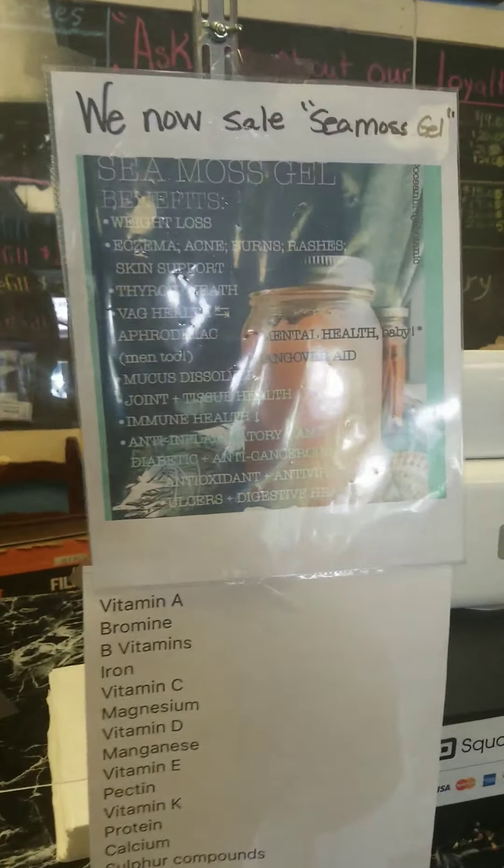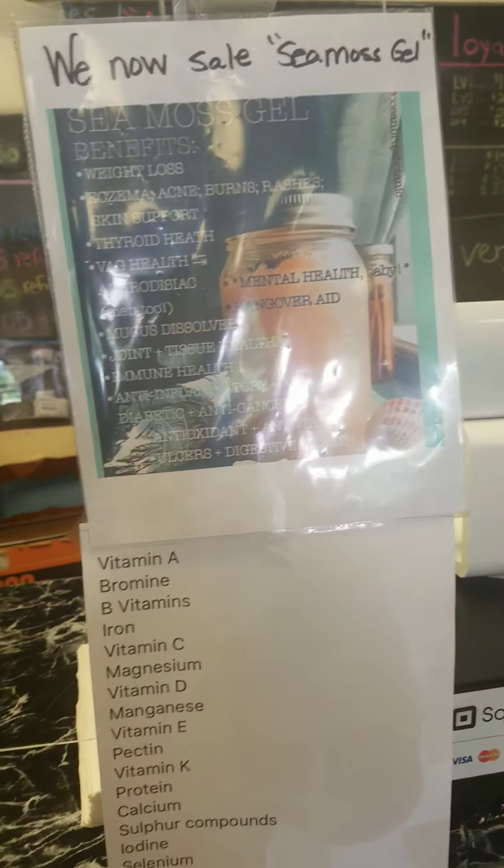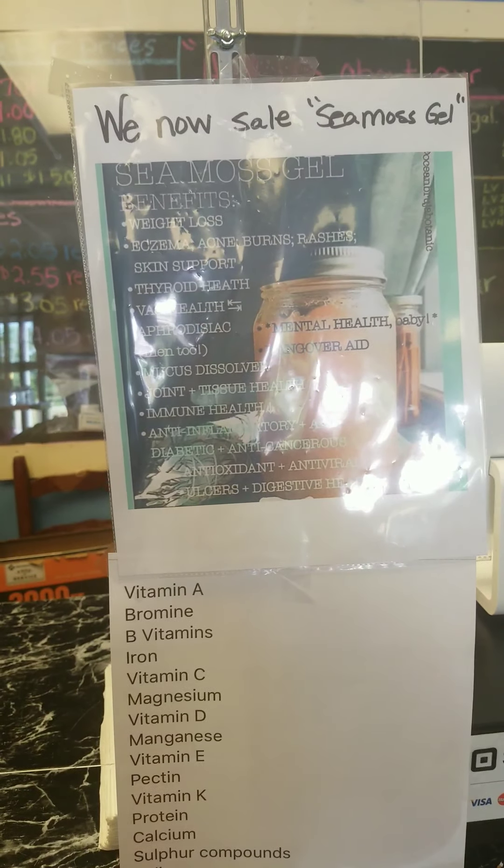They also have seamoss gel — yes, they have seamoss gel. I like seamoss. And it's freshly made. Those are the benefits of it — joint tissue and more.